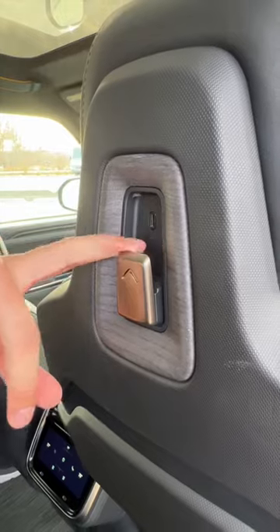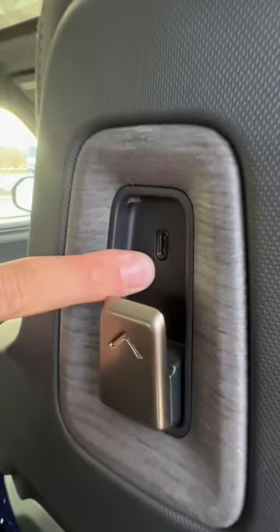The back of the front seats have these really handy hooks with a built-in USB port. And if you look up, there's a full panoramic sunroof — actually two, with one for the way back as well.